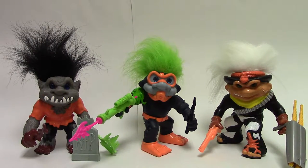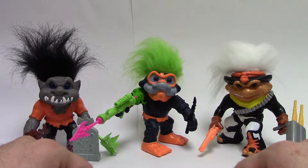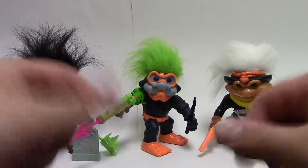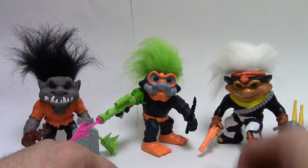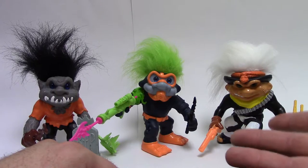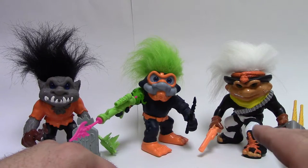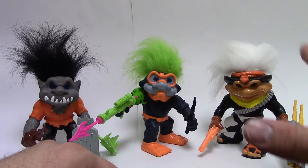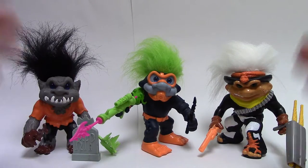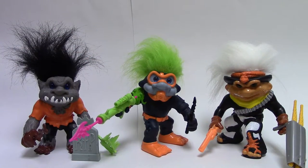Alright everybody, this is Chris from the Obscure Toy Files. Make sure to like and subscribe to get more reviews, and check the blog for written reviews and pictures. Make sure you guys grab some Battle Trolls on eBay or if you find them toy hunting — you won't be disappointed. They are fun to play with, albeit their lack of articulation to some extent. The sculpts alone are worth looking at. If you like to pose them a little bit, you're kind of limited.